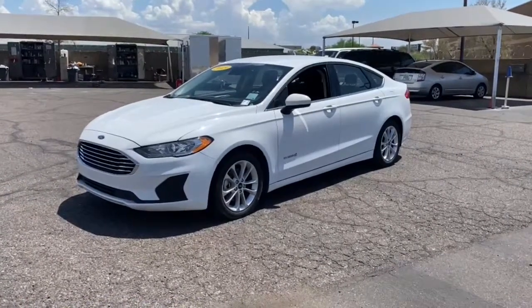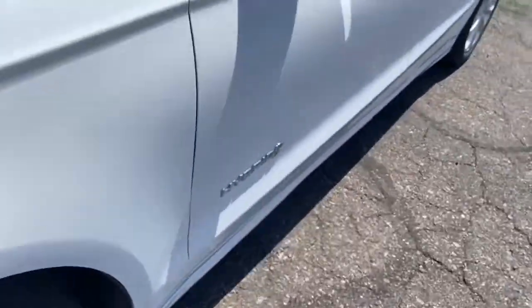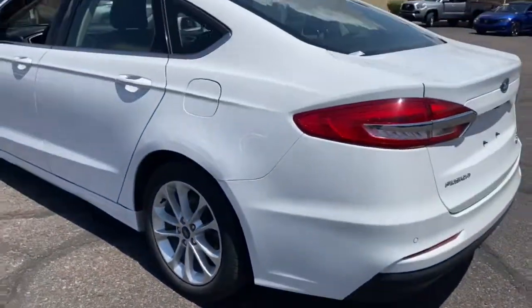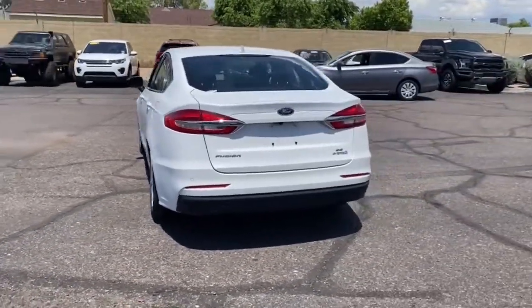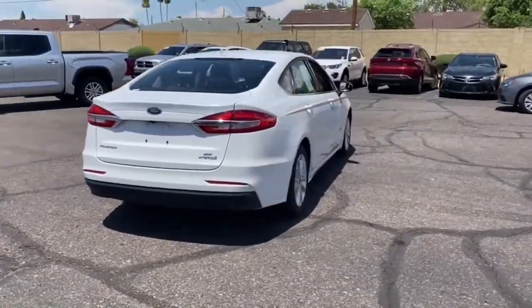Take a moment to check out the 2019 Ford Fusion. This vehicle is an outstanding buy with fewer than 80,000 miles on the odometer. This sleek Fusion is ready to take you wherever you need to go in stylish luxury. It delivers smart tech and a smooth ride so you can relax and focus on the drive.